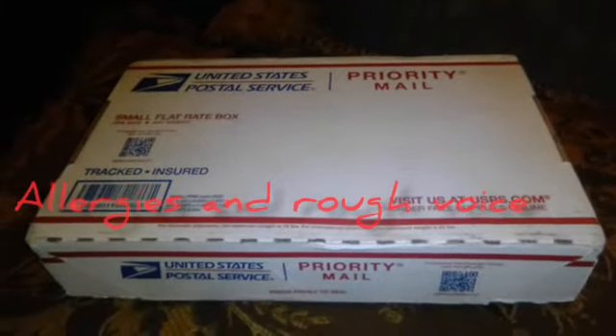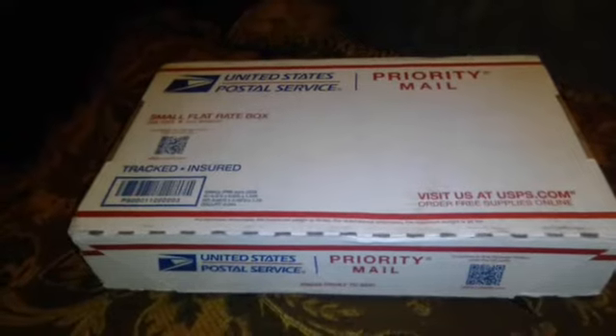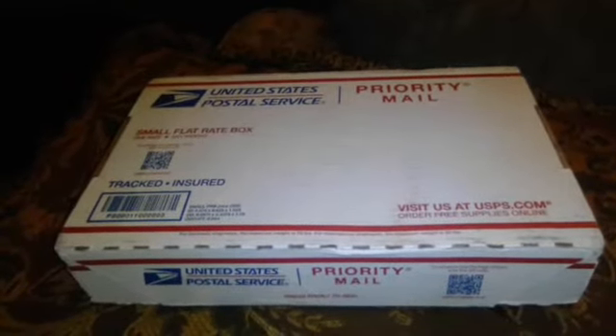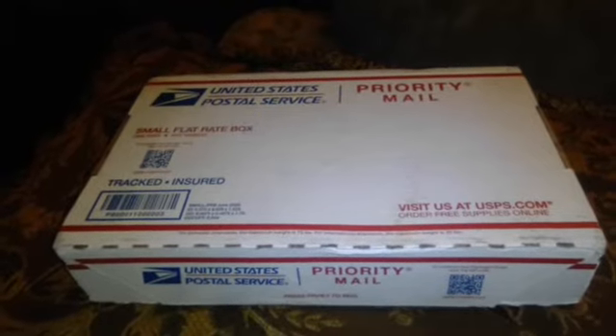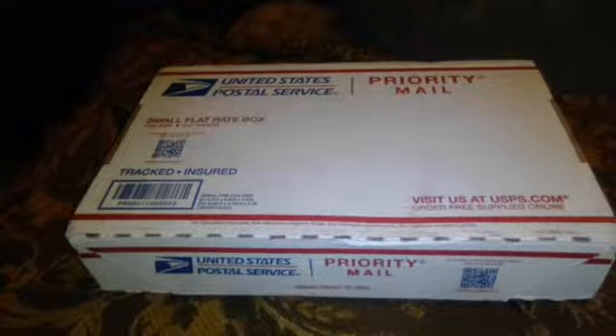Hello everybody and welcome to Alex's Knives and Such. 'Such' stands for EDC gear. Today I will be unboxing and doing the first impressions of the holiday 2020 giveaway that I won from A Therapeutic Edge channel. The knife I will be unboxing will be the Tucson TS-16.